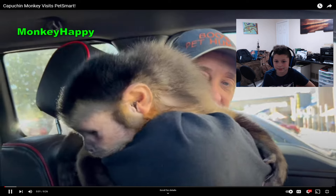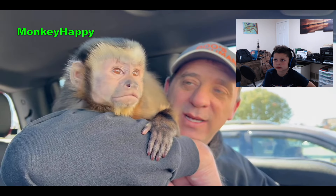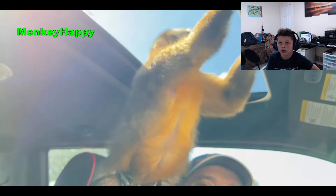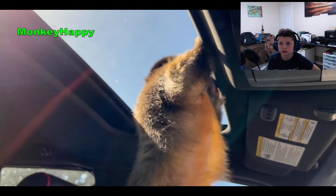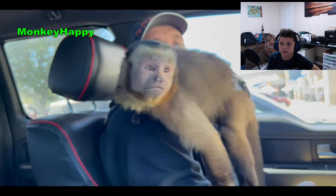Hey, monkey Happy! He says hey everybody. Alright guys, today we're going in to Tent Smart. Happy's gonna go check out the fish and the birds, maybe a snake and other animals. He's gotta get a new belt. You ready to go? Get up on my shoulder.